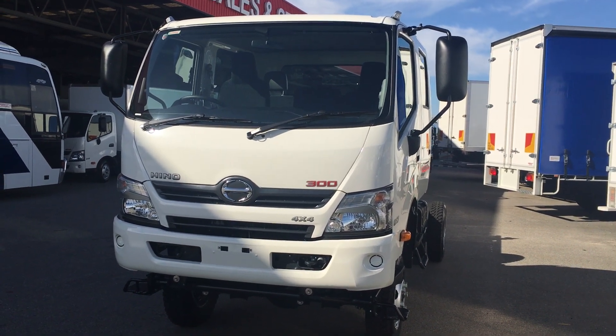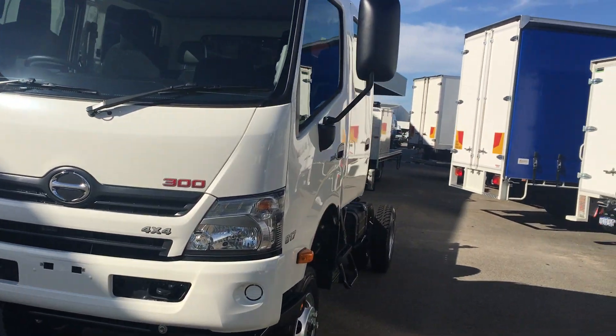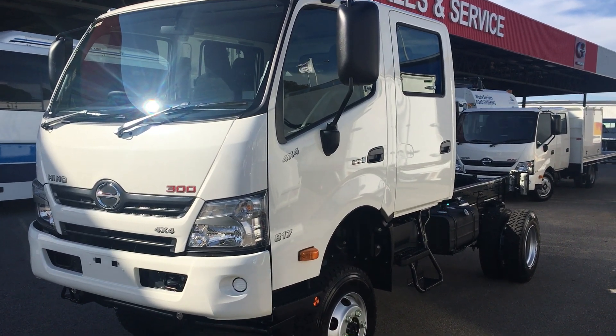You can call 08 9351 2000. These trucks are now available and any of the salespeople can help you, or myself, Paul McGovern. Please don't hesitate to call for any more information.